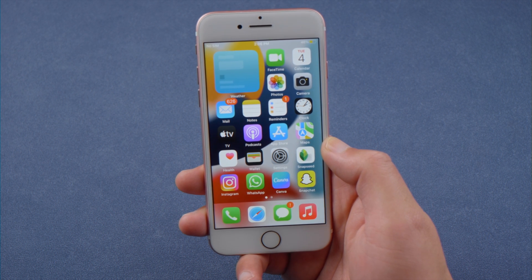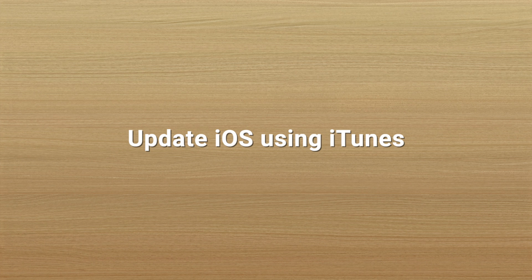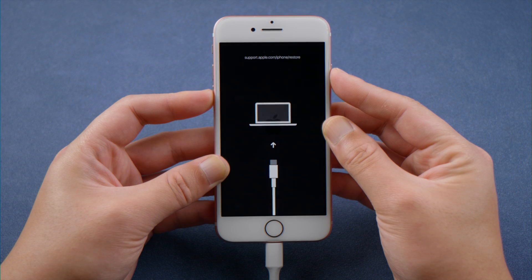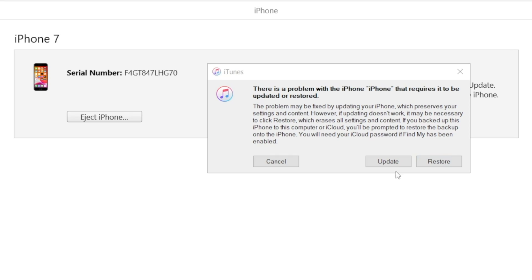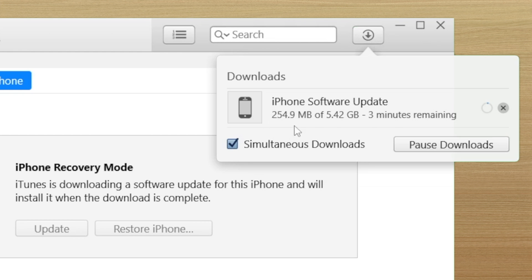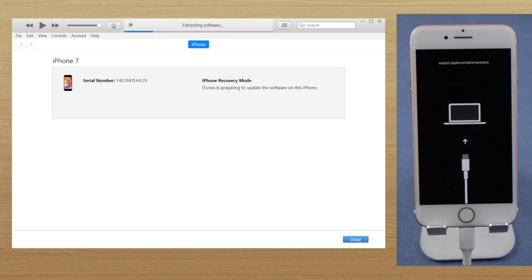Moving on, you can also try updating your iPhone using iTunes, which might be a fix. Just make sure it's still connected and in recovery mode, then select Update to proceed. iTunes will download the firmware automatically and then start updating.